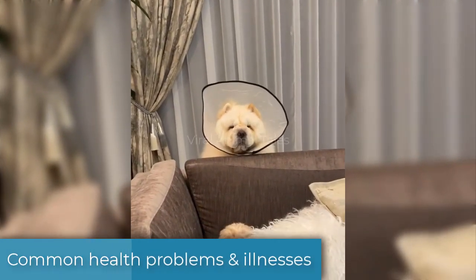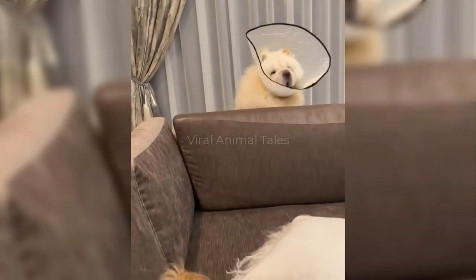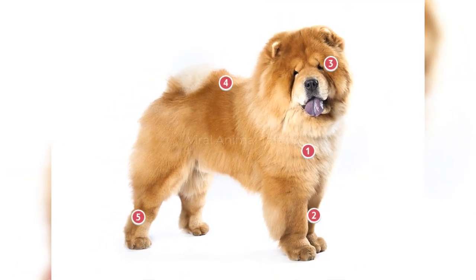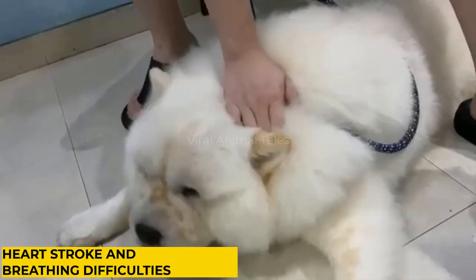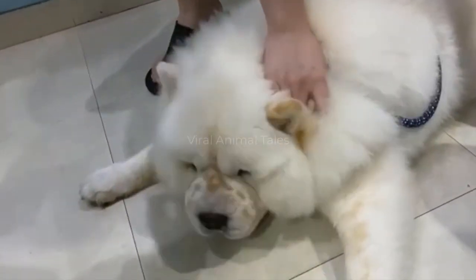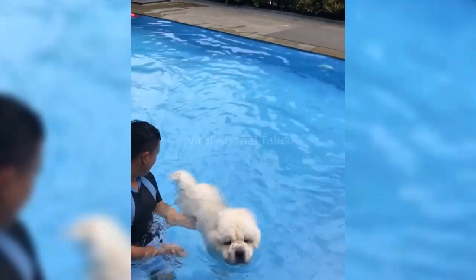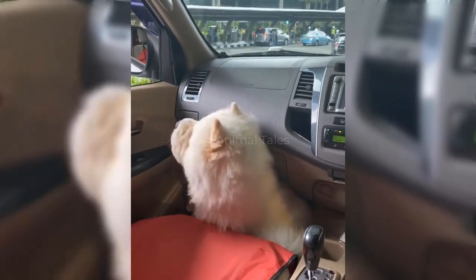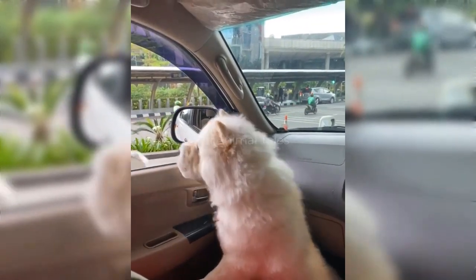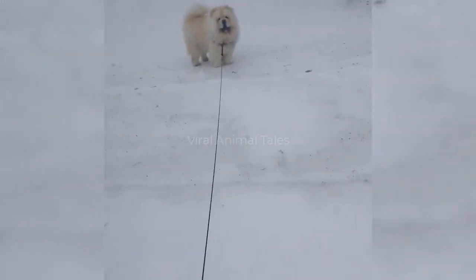Chow Chows need all of the usual vaccinations, flea and tick control, and dental checks to lead a healthy life. But it's worth being aware of some of the more specific ailments which can affect this breed. This breed suffers more than any other from heat stroke and can have dyspnea — difficulty breathing — especially on a hot day. The Chow Chow's coat is dense and heavy, so you'll need to ensure you keep him cool in summer. Be especially careful he doesn't overheat in the car, and ensure he is never left in the car alone. You can use fans to cool him at home and walk him only during cooler parts of the day.